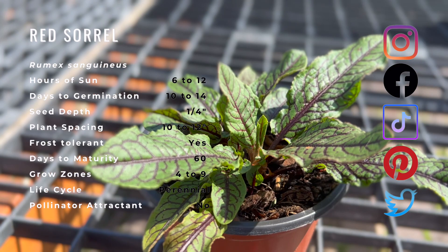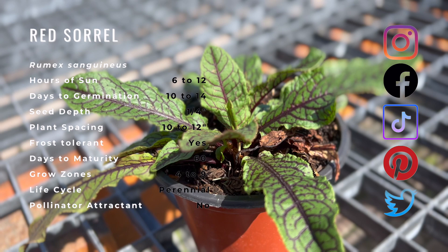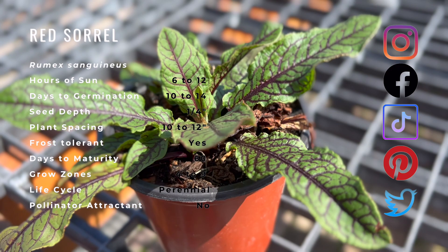Sorrel does well with many other crops, which makes it even more useful in the garden, besides its benefits of medicinal and culinary use. Sorrel is known for doing well with certain plants such as thyme, sage, rosemary, strawberries, and more. It does well in growth when planted alongside these, among many other herbs.